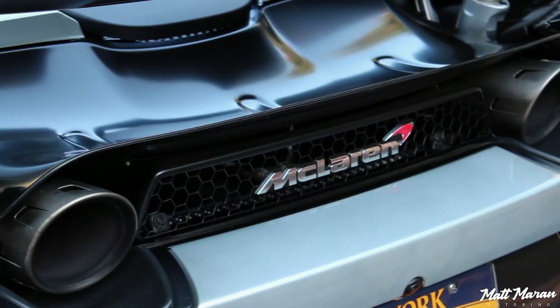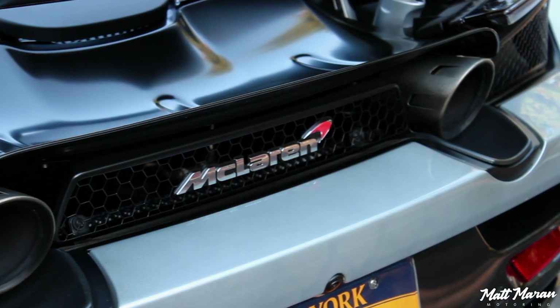Huge thanks to McLaren for providing us with this insane 720S to review for you guys today. Let me know your thoughts on the 720S in the comments below. Thank you guys very much for watching — I'll see you next time. Take care.